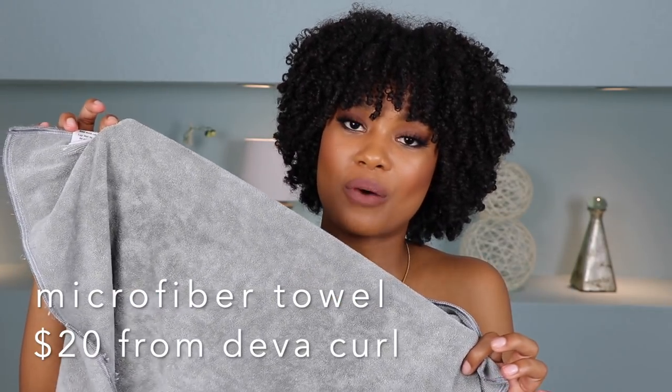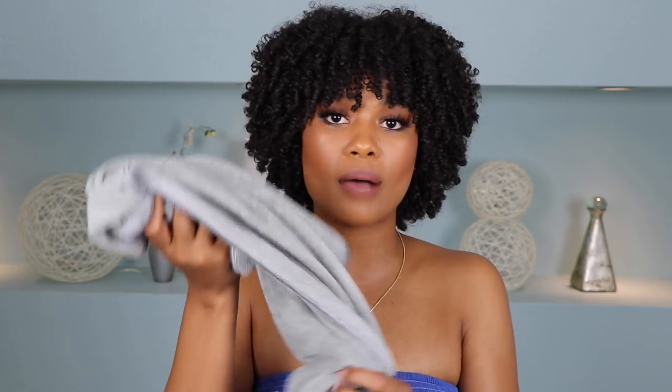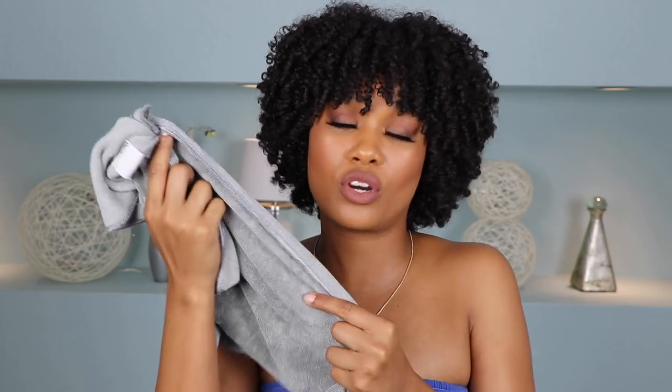My next tool is also by DevaCurl, though you don't have to use their brand specifically — it's a microfiber towel. Just like a satin pillowcase is necessary, a microfiber towel is also super necessary. Cotton towels are drying and make your hair really frizzy, so instead grab a microfiber towel — just make sure it's 100% microfiber. They're super absorbent but don't leave your hair frizzy. The DevaCurl one is about twenty dollars, but you can find non-branded options on Amazon for much cheaper.